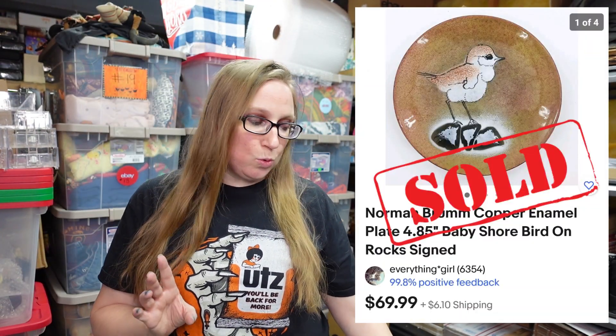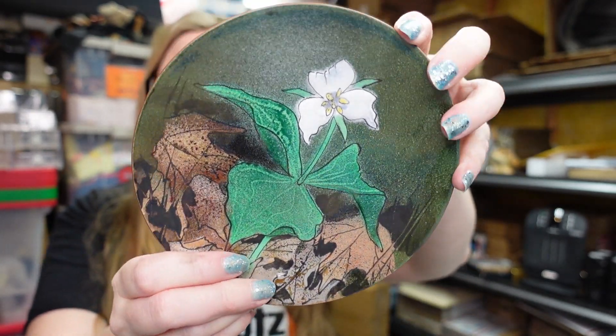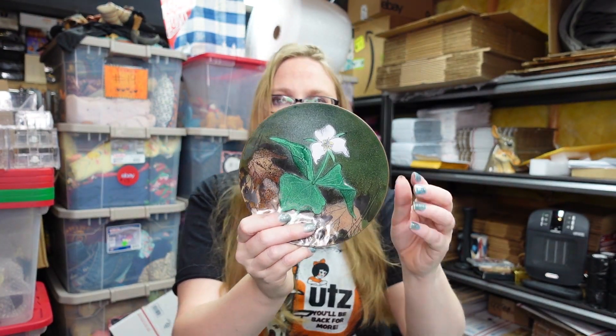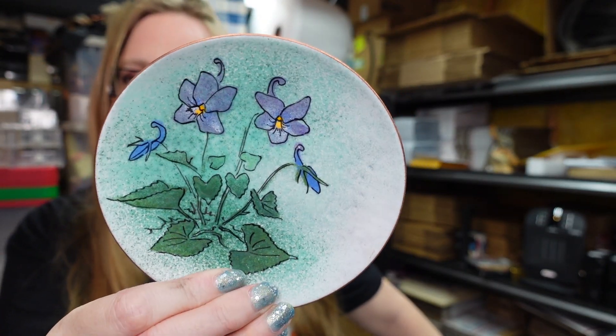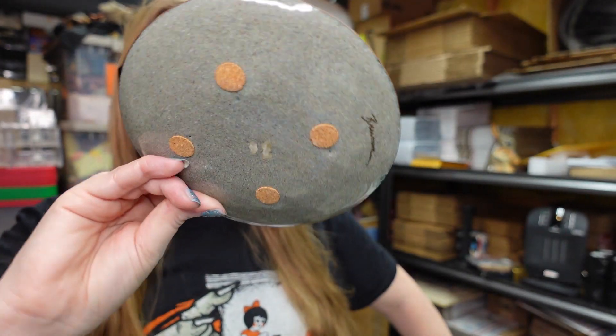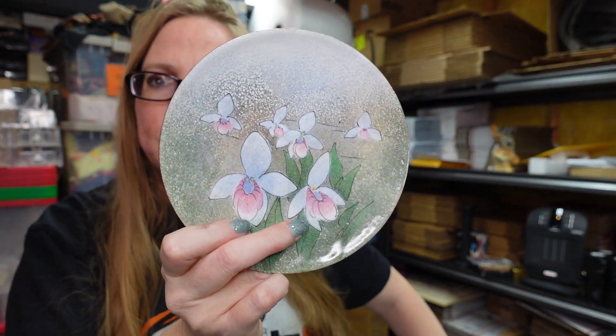That leads us to the next one that already sold. This one had a really cute shorebird on it. We listed it as a buy it now for $69.99 and it did already sell. In the last haul, we paid $260 for all the Norman Brum plates — there were a bunch. The next Norman Brum plate is slightly larger — I believe this is called a Trillium flower — listed as a buy it now for $59.99. This one here has some violets on it, listed at $64.99. This one also has lady slipper flowers, listed at $64.99.